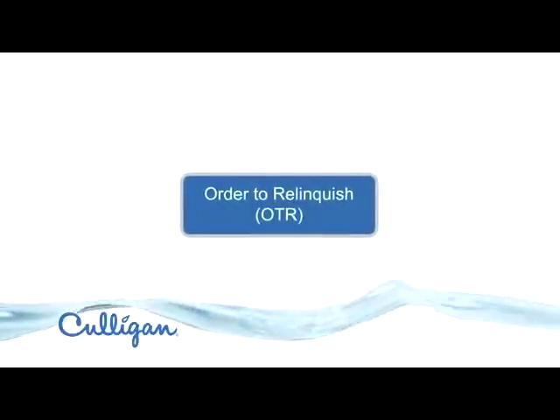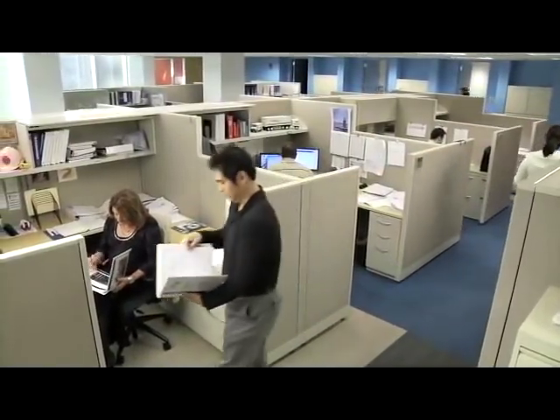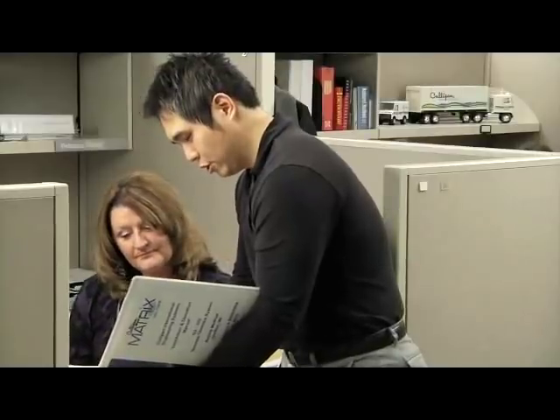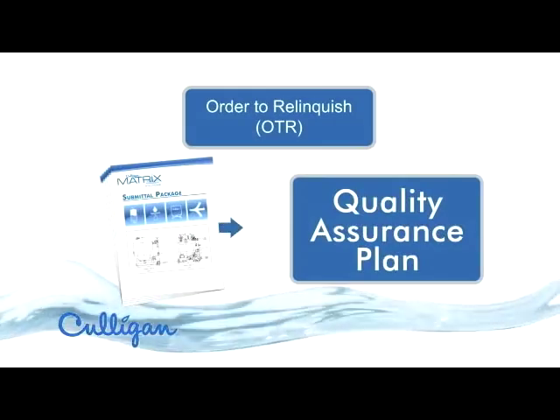Once a purchase order is received, the process moves into stage two: order to relinquish. At this point, a dedicated project manager is assigned, and an internal and external detailed design review is scheduled. The outcome of the design review results in a submittal package that is agreed upon by all parties. Then, a quality assurance plan is developed and sent to manufacturing.